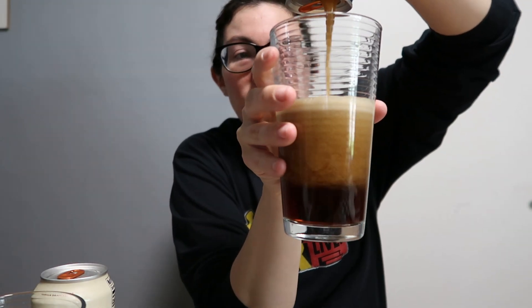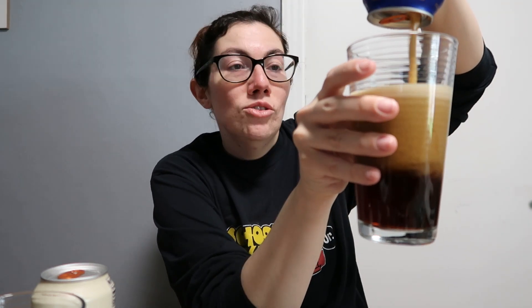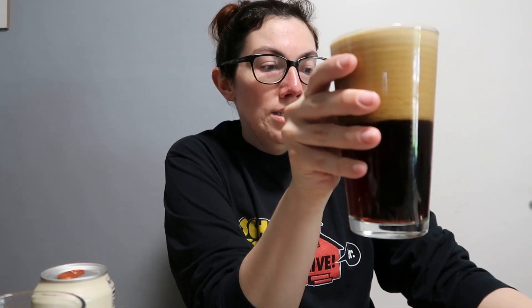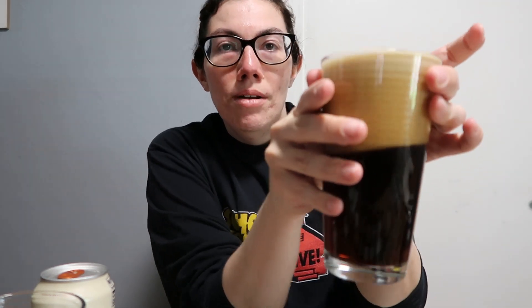This is infused with nitrogen, like a nitro cold brew coffee or a nitro infused beer. Regular Coke, Pepsi, and canned carbonated beverages use carbon dioxide gas to make the bubbles.